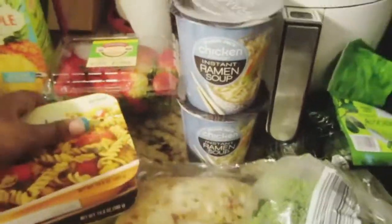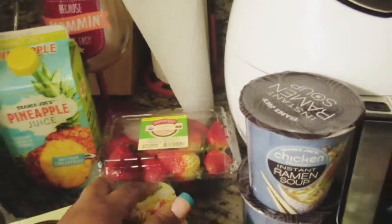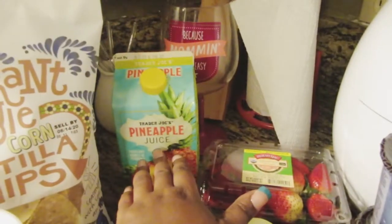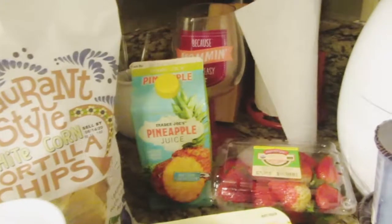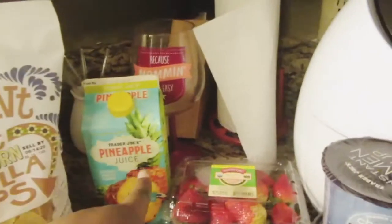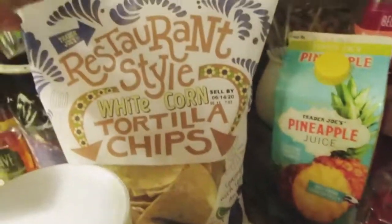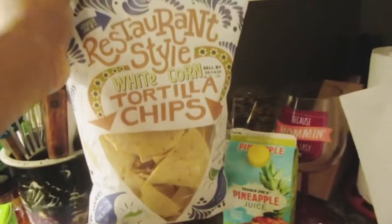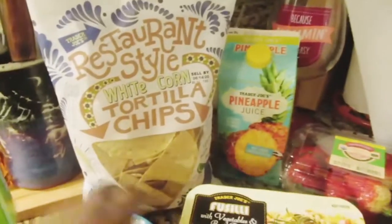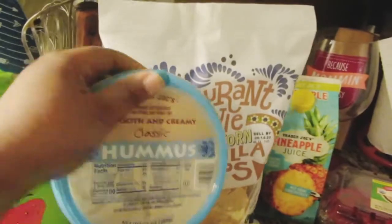For fruit and snacks I got some strawberries, grapes, and Trader Joe's pineapple juice — I've never tried it but I love pineapples. I was going to buy a whole pineapple but it was a little pricey. I also got Trader Joe's restaurant style white corn tortilla chips, which are so good. Every time I go I always pair them with their smooth and creamy classic hummus.